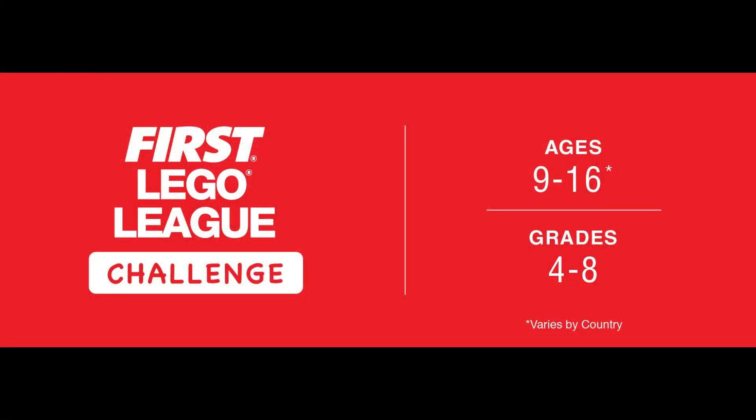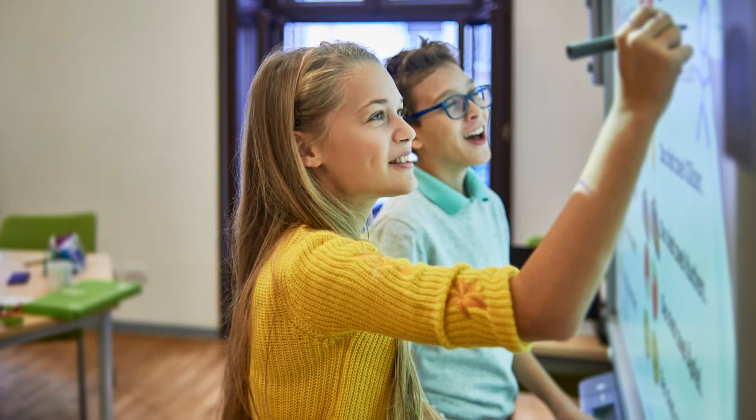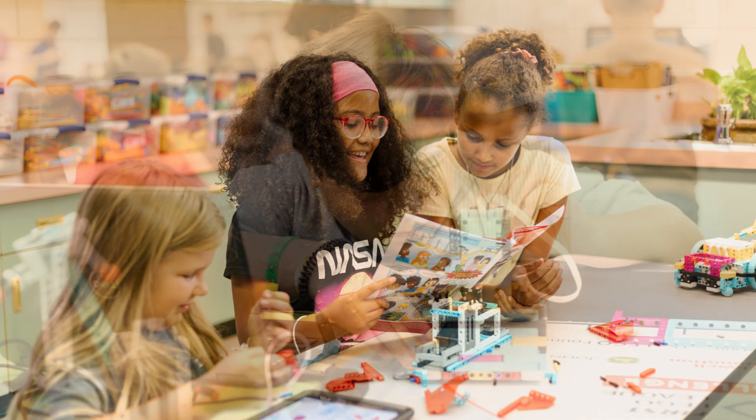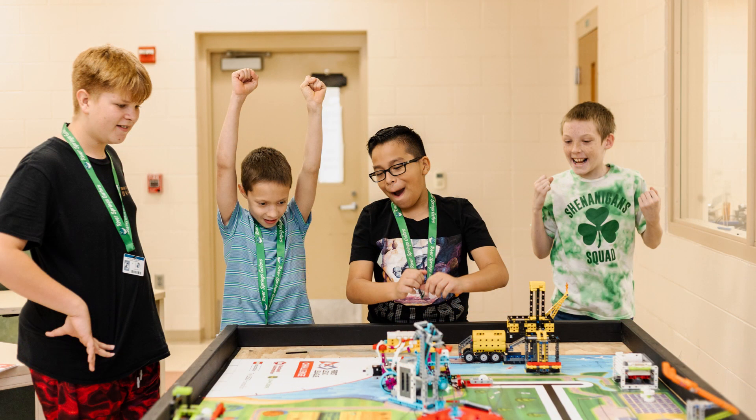FIRST LEGO League Challenge is one of FIRST LEGO League's three age-appropriate divisions where students are immersed in research, problem-solving, coding, and engineering using guided resources that will engage them in a range of rigorous and relevant learning opportunities.